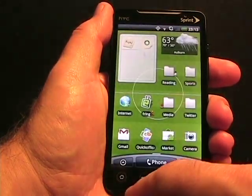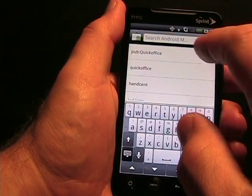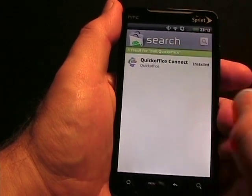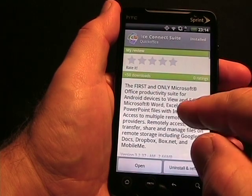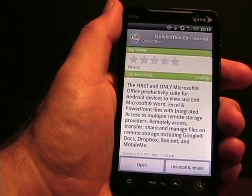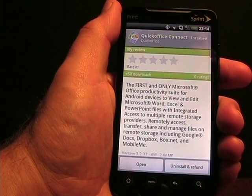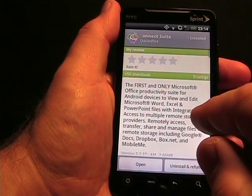Let me go to Android Market — I did a search earlier to find this. Quick Office Connect. So this is Quick Office Connect. As you can see, it says the first and only Microsoft Office Productivity Suite for Android devices to view and edit Word, Excel, and PowerPoint files — though that claim isn't entirely accurate — but this is with integrated access to multiple remote storage providers.